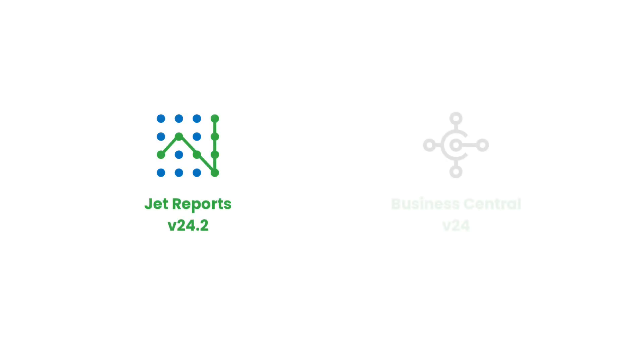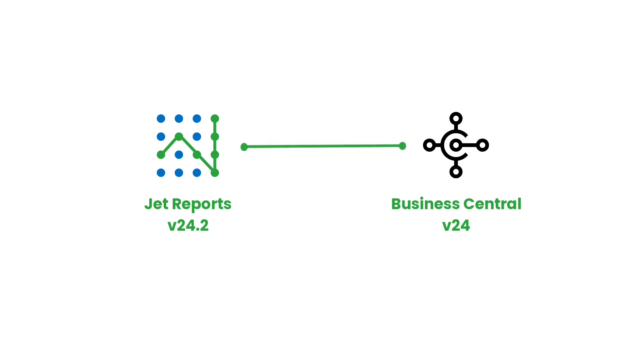JetReports 24.2 is now compatible with Business Central Version 24, ensuring smooth integration and enhanced performance with the latest version of Business Central.